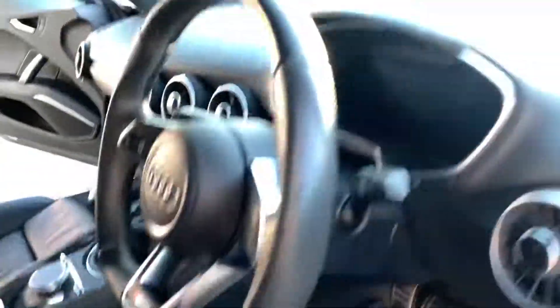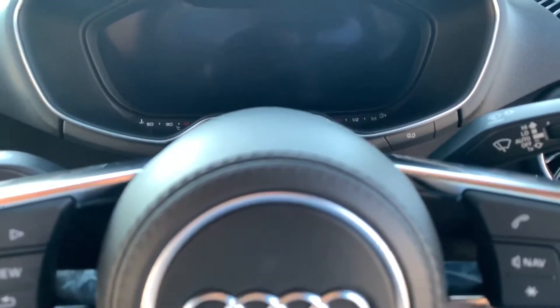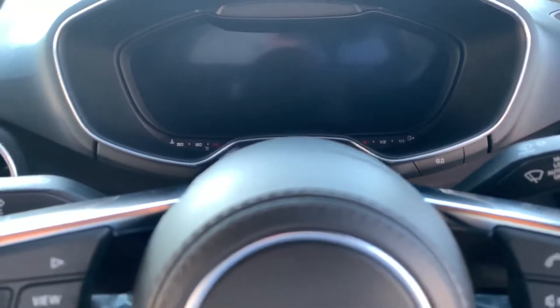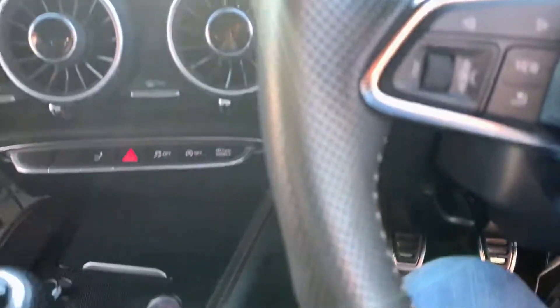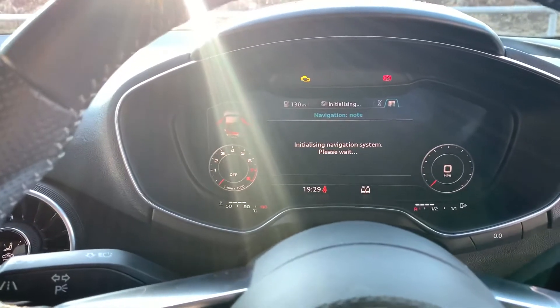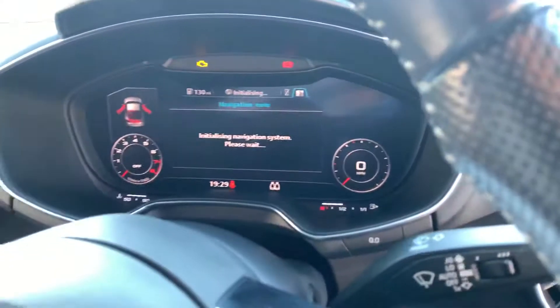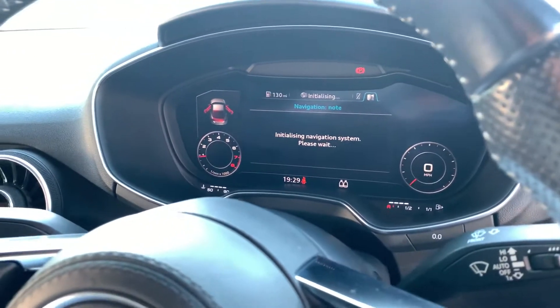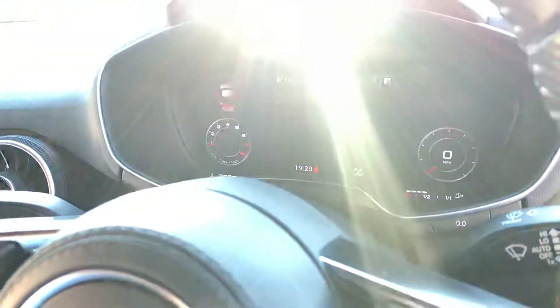Let's pop into this vehicle and demonstrate that she runs and drives without any warning lights. The car has keyless start, two keys, start-stop button just down here on the centre console. We'll pop the ignition on — all the warning lights come on, sat nav is initialising. Depress the clutch, push and hold the start button, the car starts first time and all the warning lights disappear again.